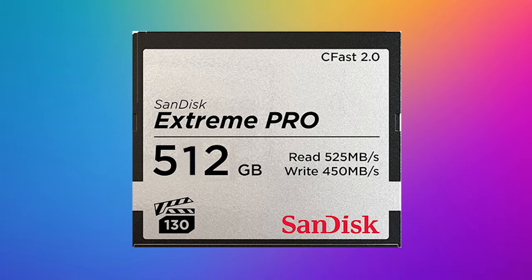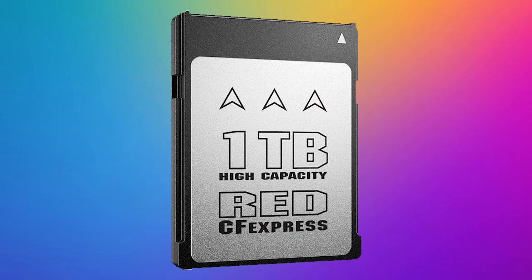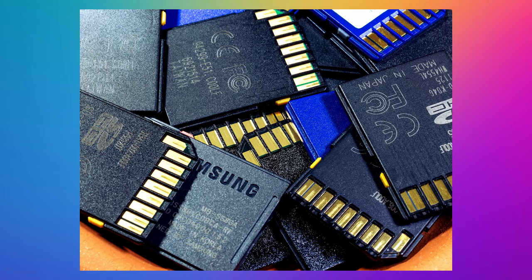For our viewers, why would media type matter? For instance, the Red Komodo and the V Raptor shoot on CF express type B — those cards are about $300 a terabyte. Whereas an SD card is about $30 to $60 a terabyte. So that's another consideration when choosing your camera system.